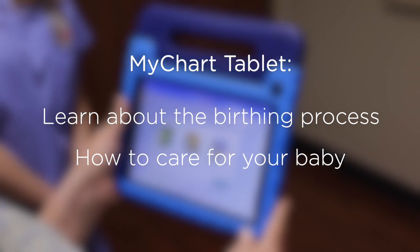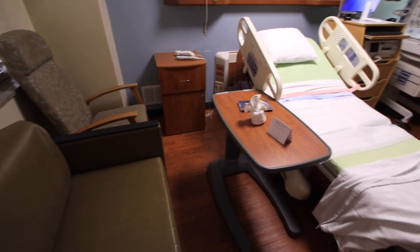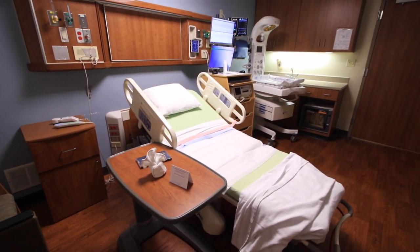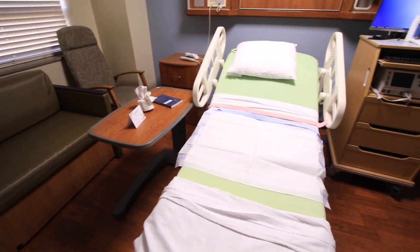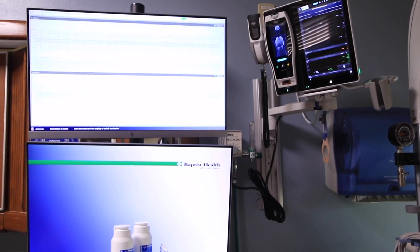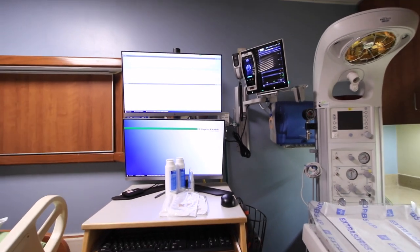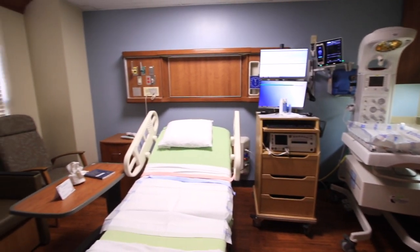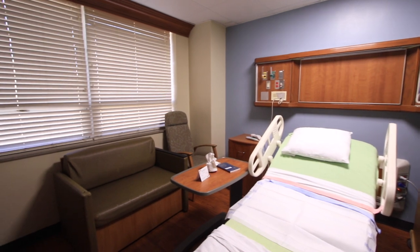If you are here for a labor check, obstetric complication, or test, you will be taken to a private triage room. In triage, you will be assessed by a registered nurse to determine the stage of labor you are in and to gather information needed to best treat you. While you are in triage, you will be monitored for signs of labor and to assess the status of your baby. You may also receive treatments like IV fluids or medication. From triage, you will either be sent home or admitted to labor and delivery.